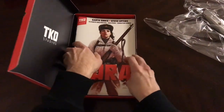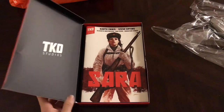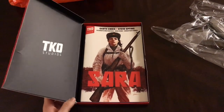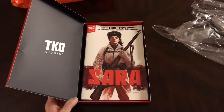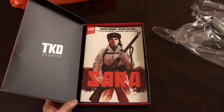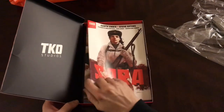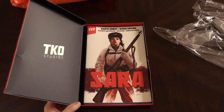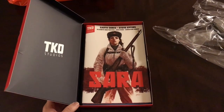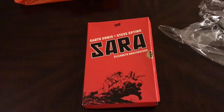I will give them a read and maybe give some feedback on what I think about the book. If you go to TKO Studios' website, you can actually read issue number one online, which I thought was a great marketing strategy to get people interested in the story. It worked for me, so go check it out at TKO Studios and check out Sarah.